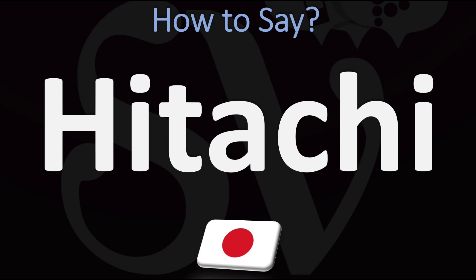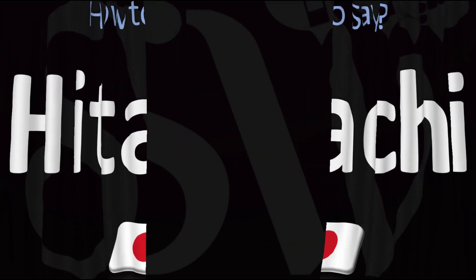In Japanese it is said as Hitachi. So it's pretty straightforward even in English to say it as Hitachi, from Japanese Hitachi. And now you know.